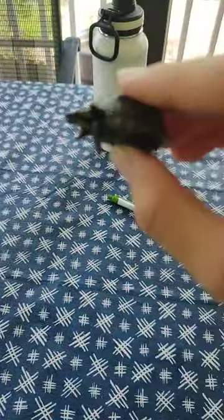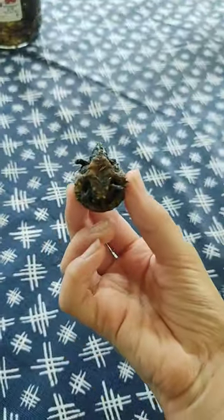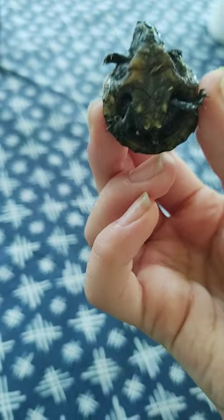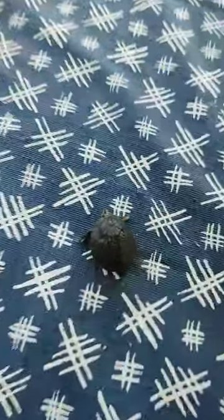Look at this adorably aggressive baby three-striped turtle that I found from the canal. Look how fast she is. She's so tiny. Her underbelly is not as yellow as an adult. She's got so much algae on her. The tadpoles even like to nibble on her shell.